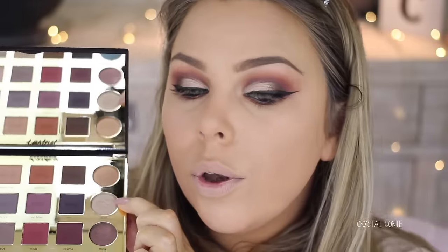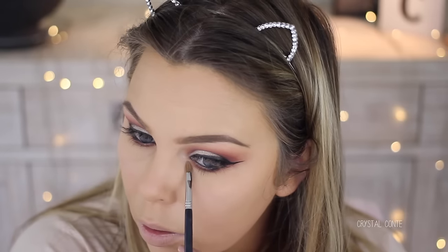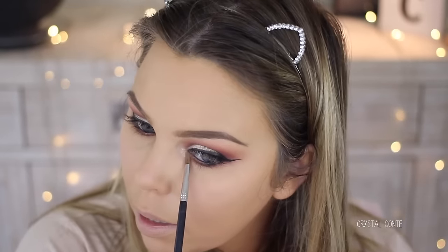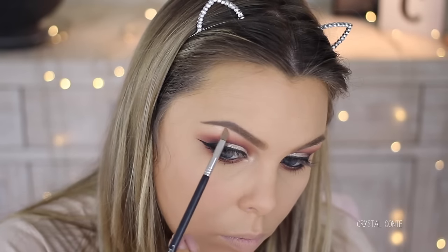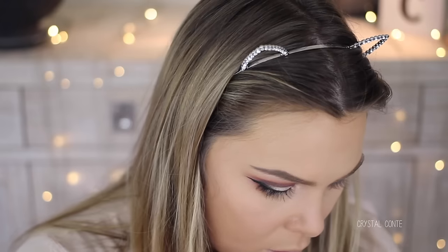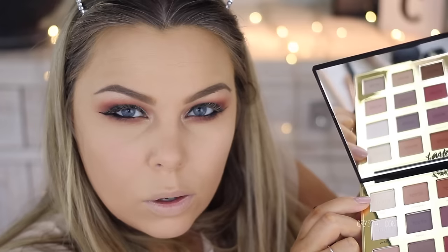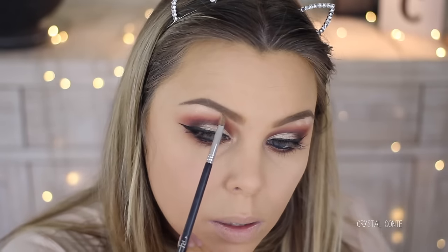I definitely feel that the Glam colour turned a lot more gold than it looked when I swatched it without a base, so I'm going to use it on my inner corner as well. I can see it's more champagne there. I might use a little bit of this colour called Classic on the brow bone, which is just a matte colour.